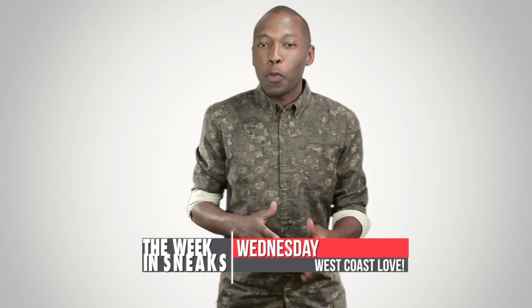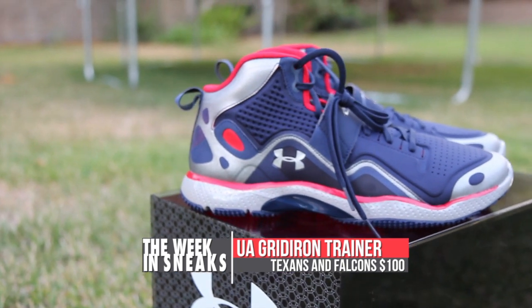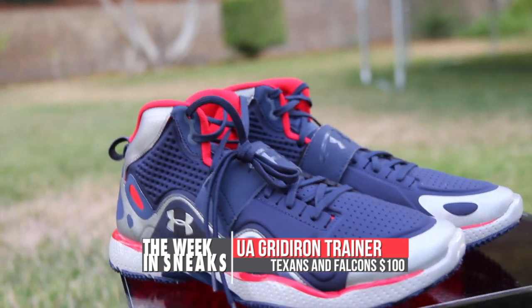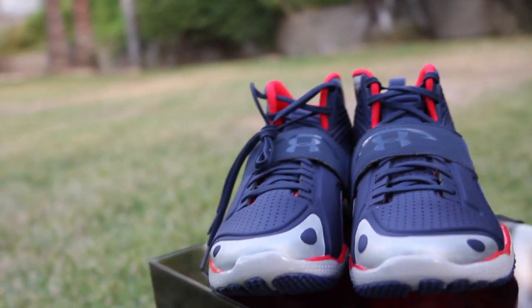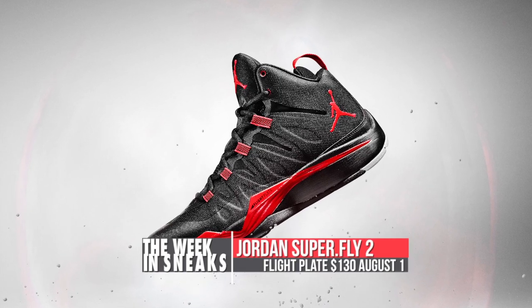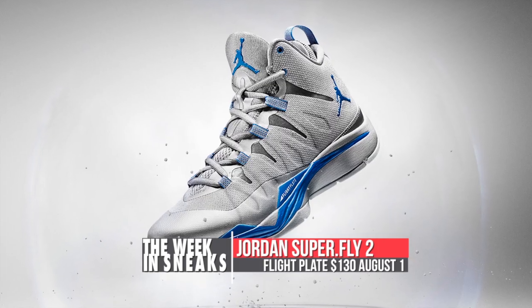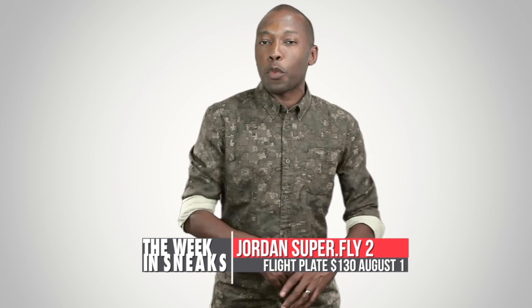On Wednesday, things took on a decidedly West Coast feel, as the stories of the day seemed to revolve around Los Angeles. Brought out by Foot Locker and Under Armour, a lot of the sneaker media made it to Hollywood for the launch of the Gridiron Trainer in the Texans and Falcons colorway. The shoe is a Foot Locker exclusive and will only cost $100. On the Jordan brand side, the Superfly 2 was officially announced and will make an appearance this weekend in the Supernova colorways, featuring flight tech technology. Look for the Superfly 2 Supernova to drop this weekend for $130.